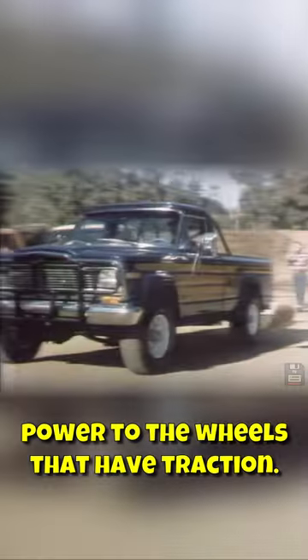Jeep Quadratrac Automatic Four-Wheel Drive sends power to the wheels that have traction. The Jeep Pickup's out of trouble. The other Automatic Four-Wheel Drives? They're just spinning their wheels. There you go.